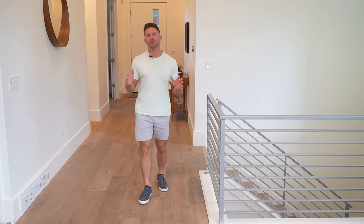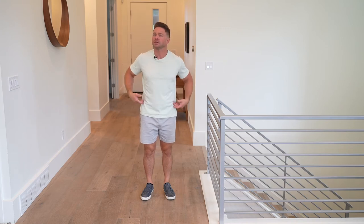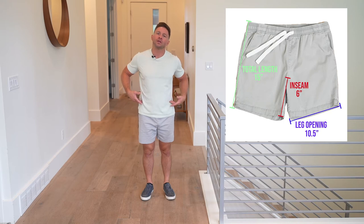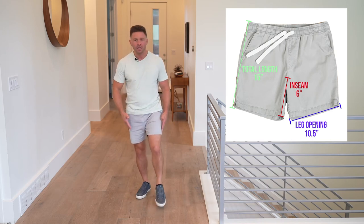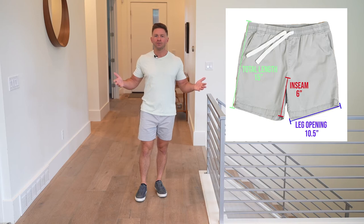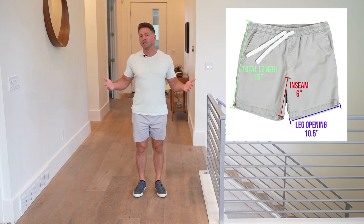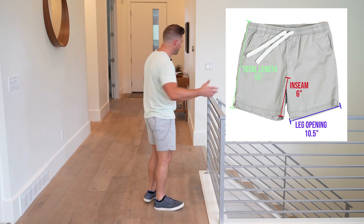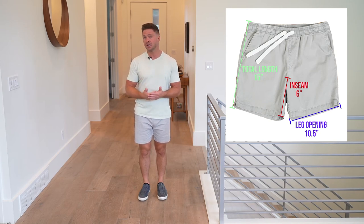Let's take a look at those shorts we were measuring and see what those measurements actually mean in real life — how they look and fit on the body. The first pair I'm wearing is the shorter pair: total length approximately 15 inches, six-inch inseam, about 10 and a quarter to 10 and a half inch leg opening. This is the preferred fit I like my shorts at. Again, I'm not the tallest of people, so for me a slimmer fit through the leg and a shorter short makes me feel and look a little bit taller, a little bit leaner, and it really cleans up my overall look. These are just very basic shorts that happen to match my preferred fit and style.